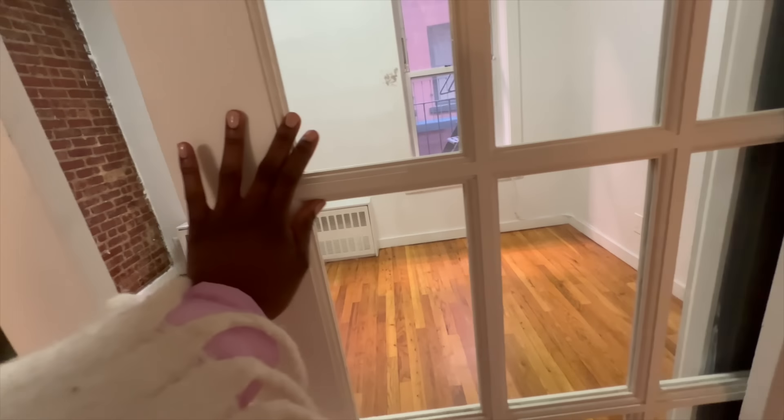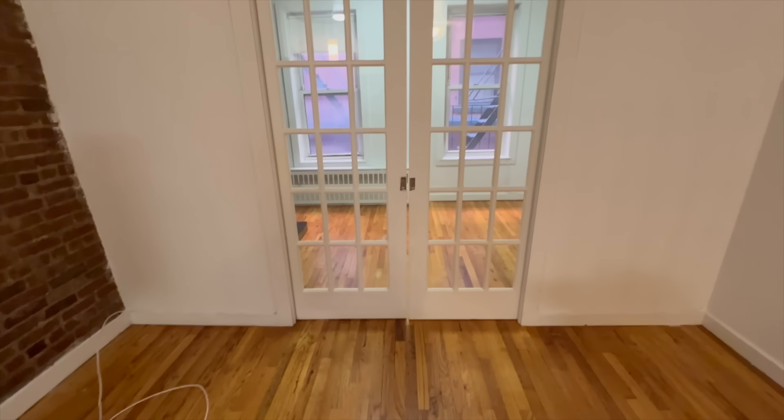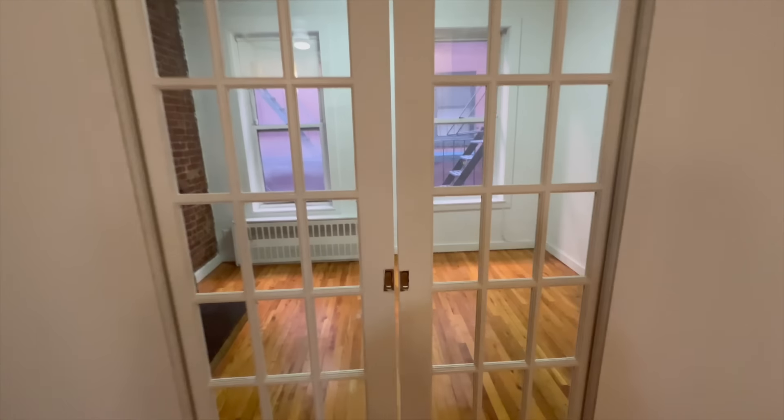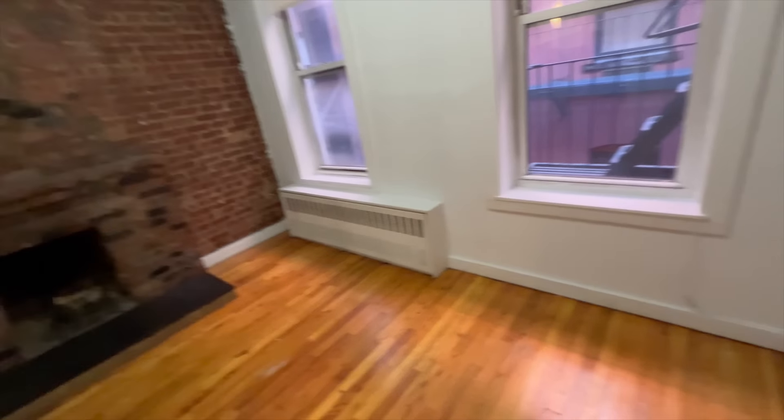Here's apartment number two. I really loved the brick — it was a big standout for me. There's a sliding door that connects the living room to the bedroom; I've mentioned before that I'd rather have a true door, but apparently sliding doors are pretty common in Manhattan. The bedroom area is definitely bigger than my current bedroom, which is great.